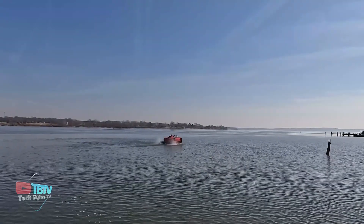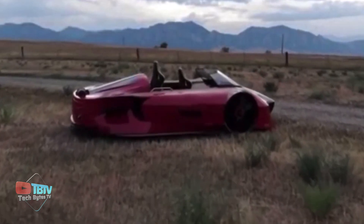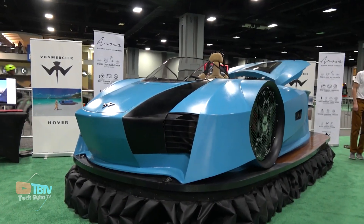With this stunning vehicle, you can go into waters of any deep or shallow depth. This is an ideal vehicle for vacations as you can easily storm off into the waters when you're done relaxing on the beach.